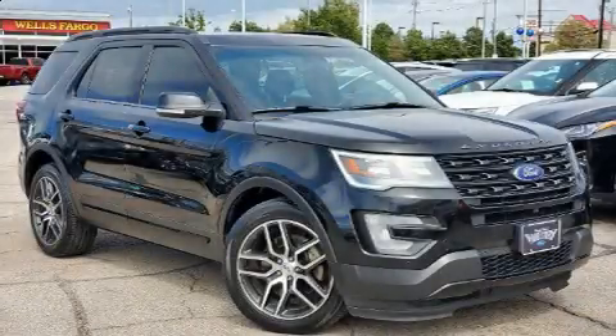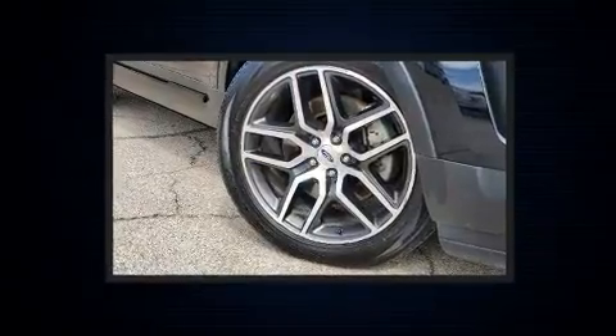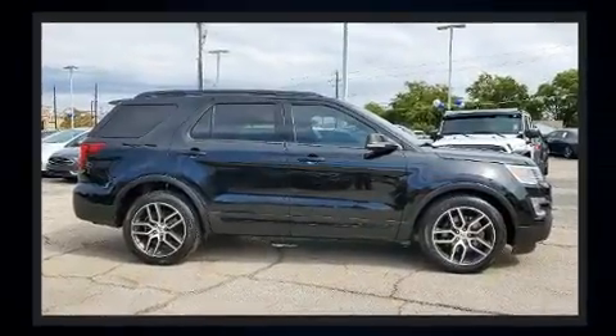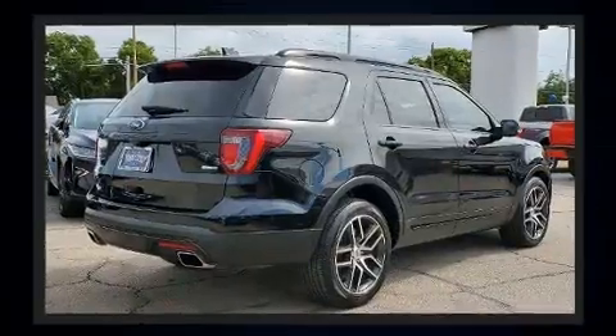Load your family into the 2016 Ford Explorer. Smooth gear shifts are achieved thanks to the 3.5-liter six-cylinder engine. For added security, dynamic stability control supplements the drivetrain, and four-wheel drive allows you to go places you've only imagined.